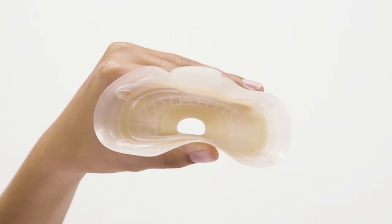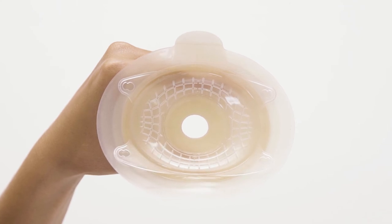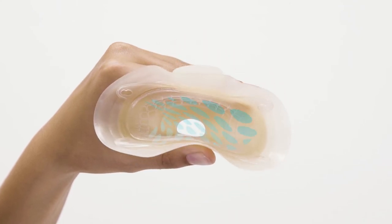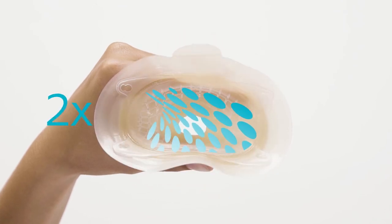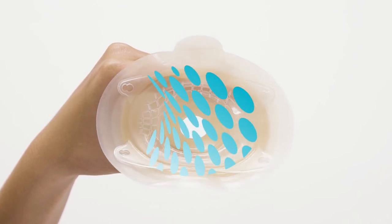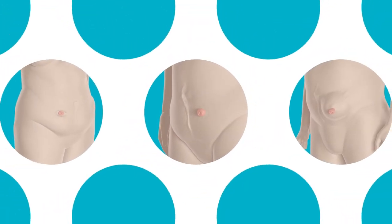Another example is the integrated flex lines in the Sensura Neo convex shell. These provide flexibility without any compromise on stability, so people can bend in comfort and with confidence. Even the deep convex is twice as flexible as a traditional convex.